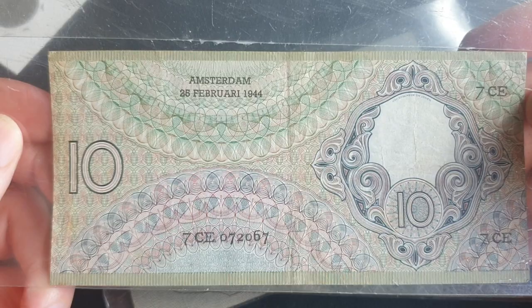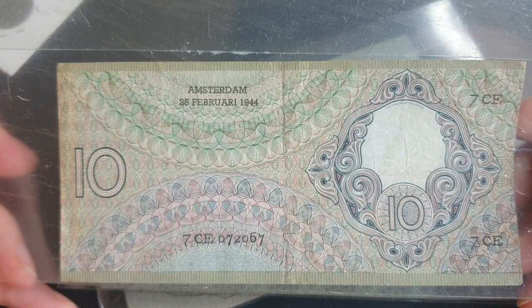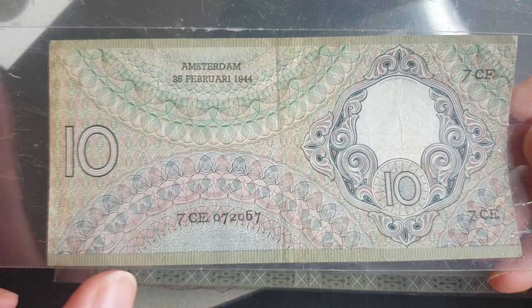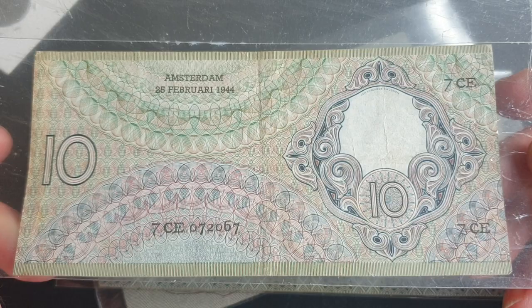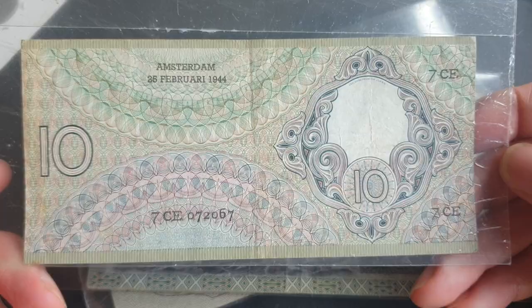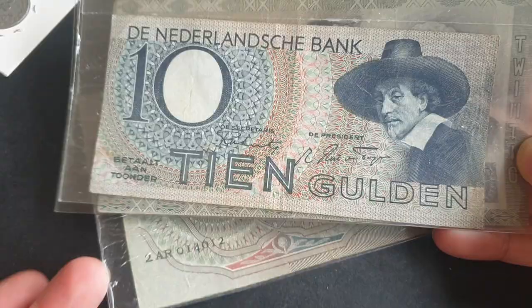This one is dated 25th of February 1944, and I have not found this date anywhere on the internet — I'm not saying others don't have it, but it hasn't been posted, or it's been scrubbed. Websites close down and servers get wiped. Another curious thing: all the numbers tick over before the letters on the serial number, so you read this as seven million, seventy-two thousand and sixty-seven. I'd estimate this one is worth about 100 to 150 dollars — it's a lot harder to get than the 1943.